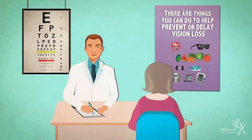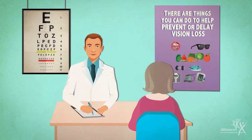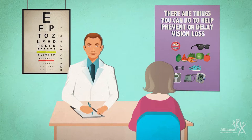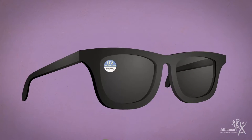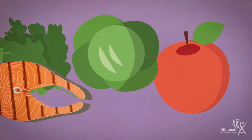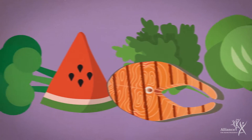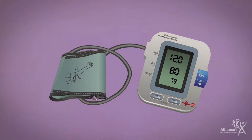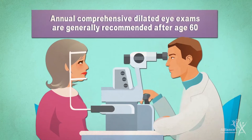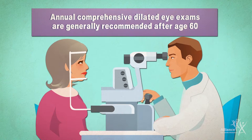While you can't change your age or your family history, there are things you can do to prevent or delay vision loss. Don't smoke and quit if you do. Wear proper sunglasses. Eat a diet rich in vision-protecting vitamins and minerals. Exercise regularly and maintain a healthy weight. Work with your healthcare professional to control high blood pressure and other cardiovascular risk factors. Get regular, comprehensive, dilated eye exams, especially if you notice changes in your vision.